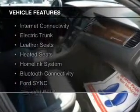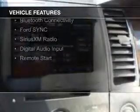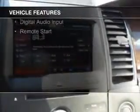The features include internet connectivity, electric trunk, leather seats, heated seats, a HomeLink system, Bluetooth connectivity, Ford Sync voice activation, Sirius XM satellite radio, digital audio input, and remote start.